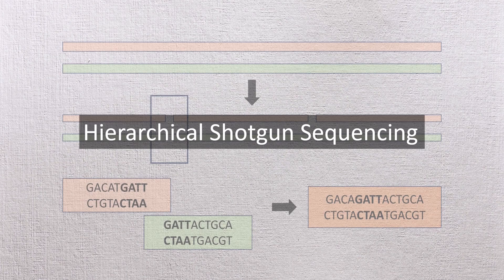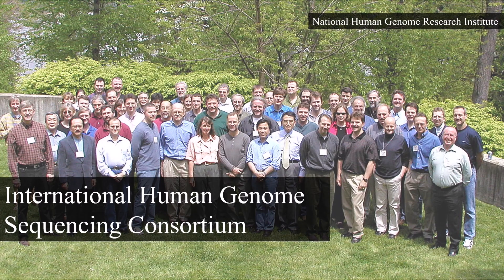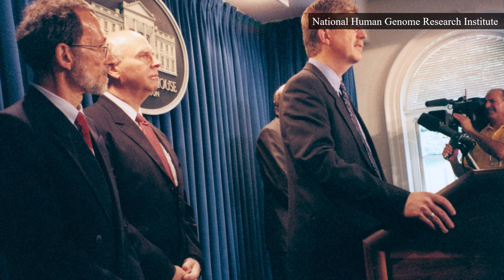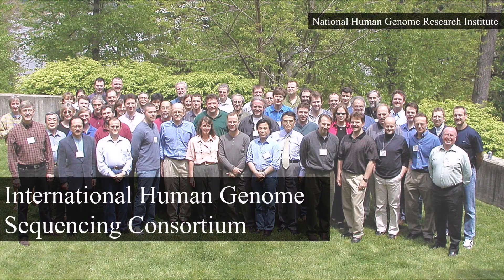This approach, though slow and labor-intensive, was reliable before computing power improved enough to support whole genome shotgun sequencing. In June 2000, the International Human Genome Sequencing Consortium, or IHGSC, announced the release of a draft version of the human genome covering around 90% of the total sequence. However, this version included over 150,000 gaps where the exact DNA sequence could not yet be determined. By April 2003, the IHGSC revealed an essentially complete human genome, a major improvement over the earlier draft.